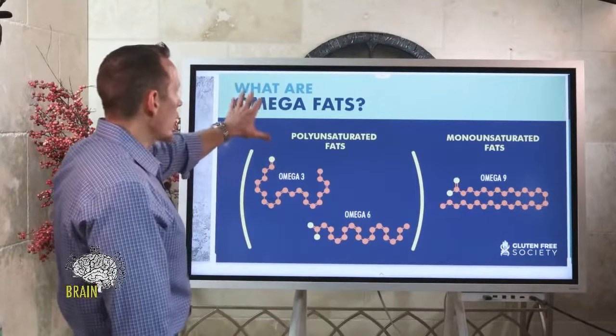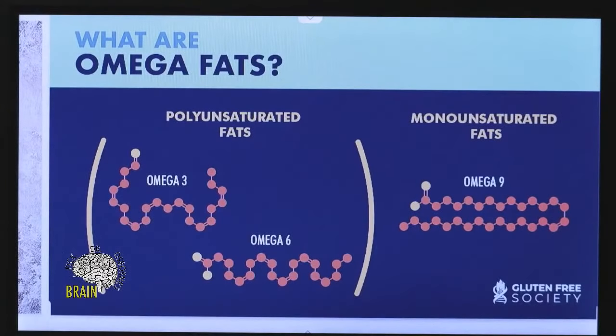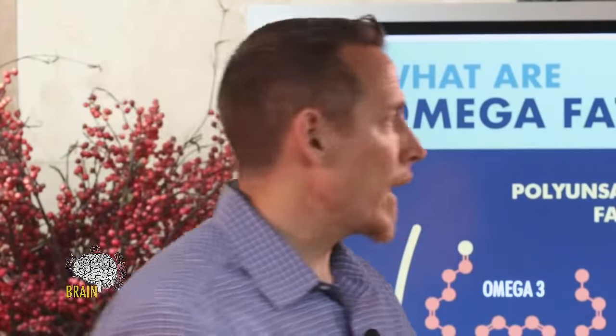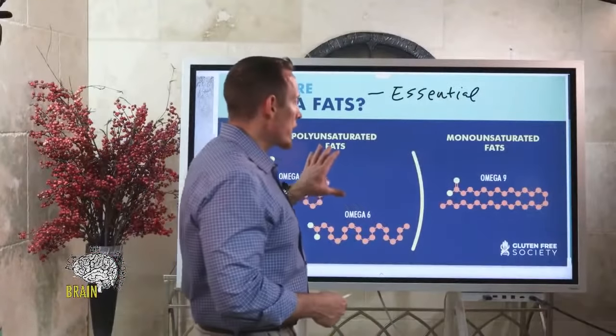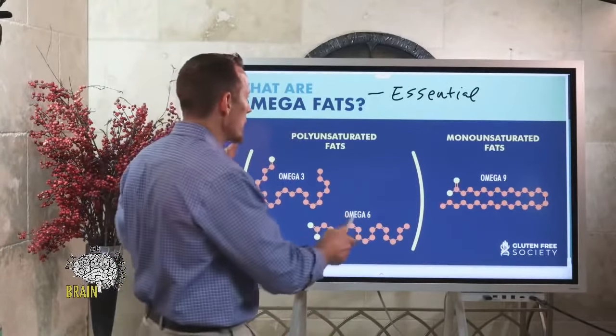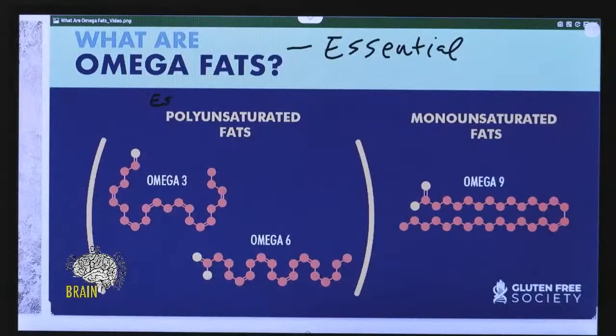What are omega fats? Generally speaking, omega fats are considered to be essential — meaning your body cannot produce them, you have to eat them. You can't eat other kinds of fats and have your body make omega-3 and omega-6 from those. You have to get them from your diet. We'll talk about food sources in just a minute.